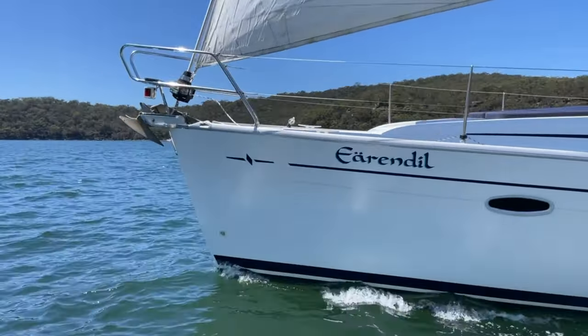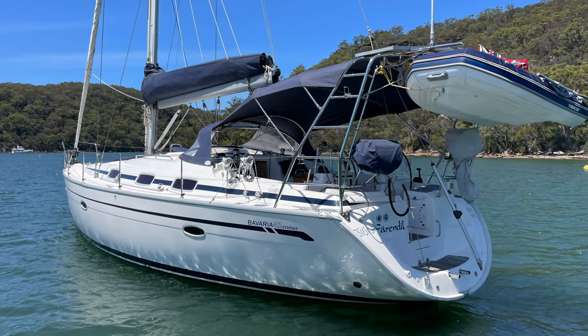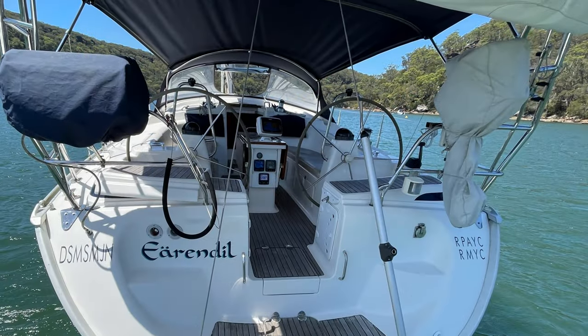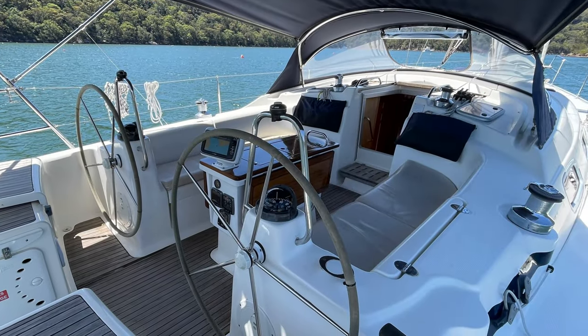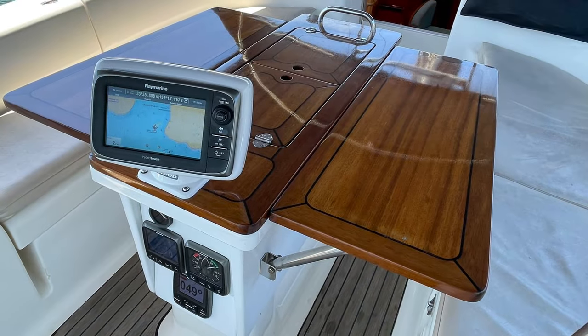She's got nice sun cushions up there on the foredeck. There's a really practical custom-made davit targa system here that lifts the dinghy up nice and high so it doesn't impede access to the cockpit and also doesn't cut out the view when you're sitting at anchor.